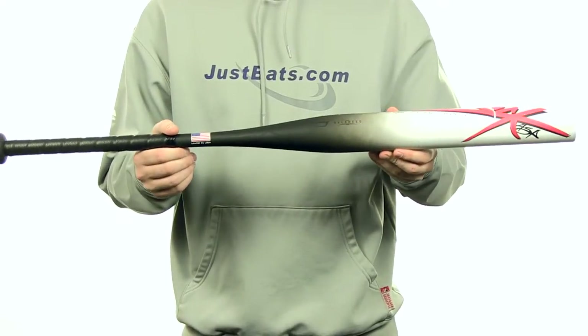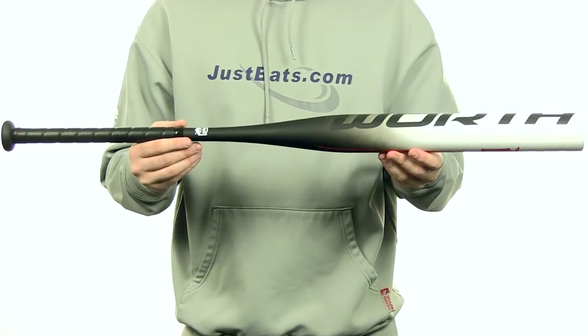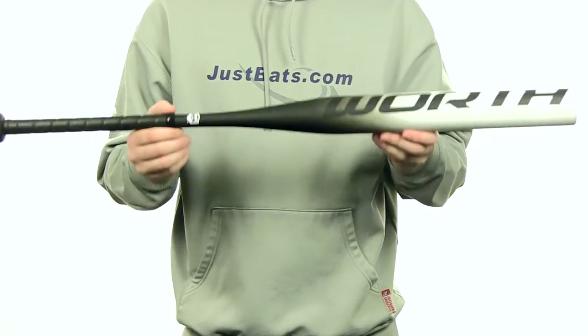It's made right here in the USA and it's going to be approved for ASA and ISF. This bat is going to come with a full 12 month manufacturer's warranty, plus free shipping. You can get yours today at JustBats.com — just don't forget, from click to hit.